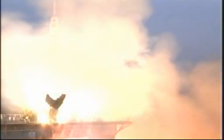Five, four, three, two, one — and liftoff of Tom Marshburn, Roman Romanenko, and Chris Hatfield making their way towards the International Space Station.